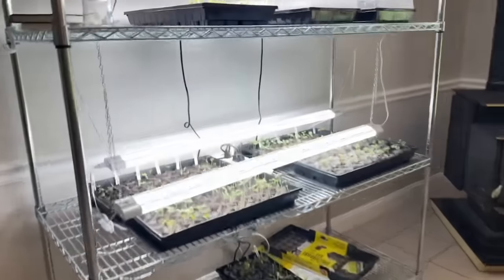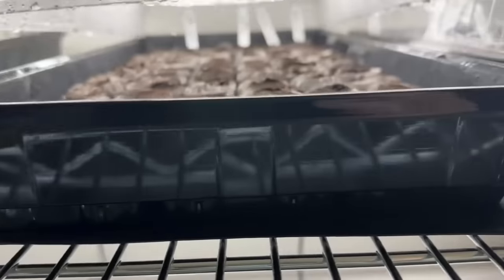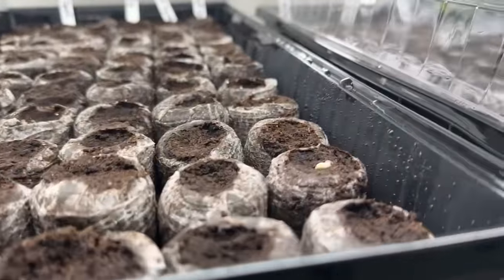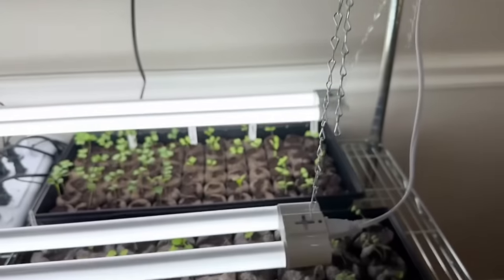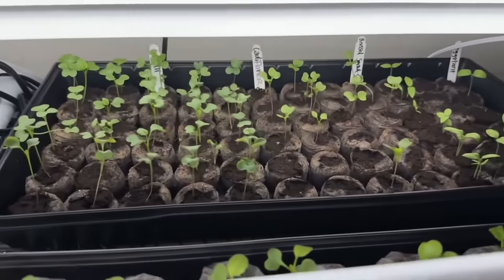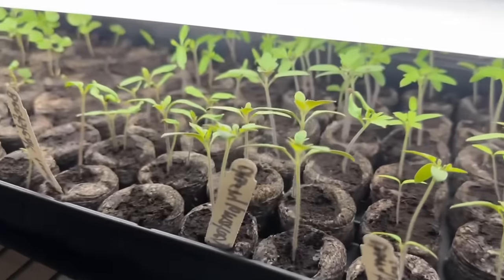We'll check on the babies. Oh, look what is starting to sprout — there's one little one that is starting right there, the butternut squash. And look, the cucamelon sprouted and the onions. There's definitely a lot of activity going on, so I'm excited.